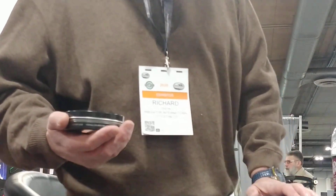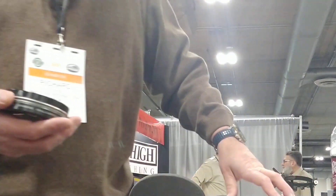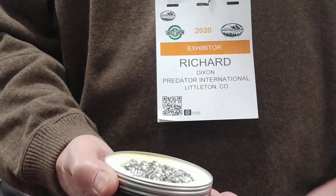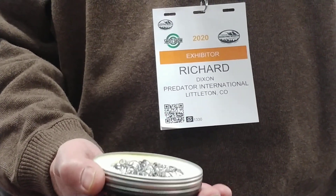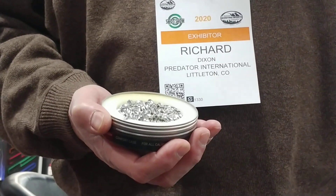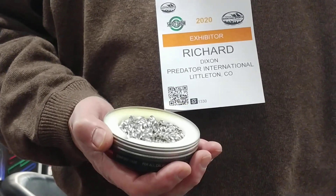This is fantastic. This just came in from the Czech Republic, and it is our first samples of GTO 22-caliber slugs. Those are amazing. They look just like pure silver, don't they? Those are gorgeous.